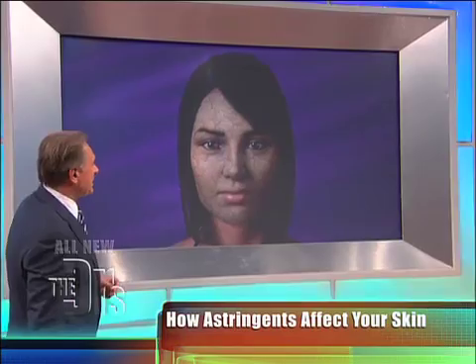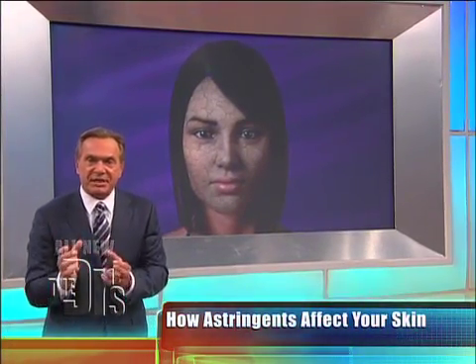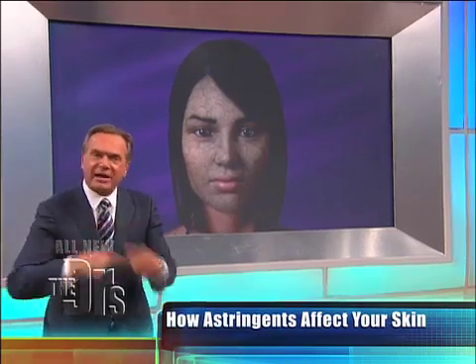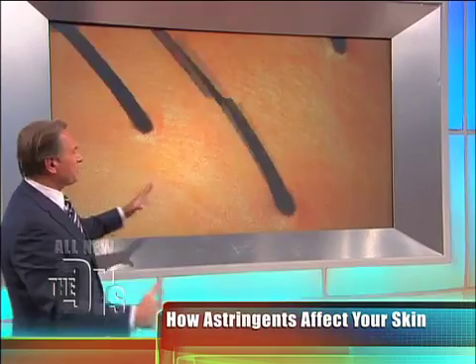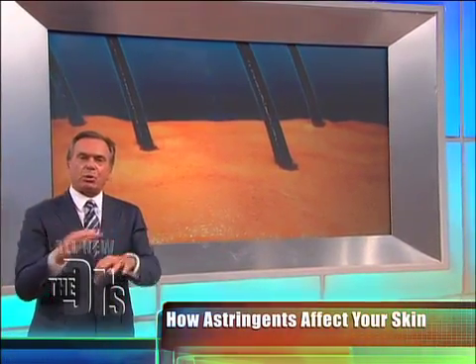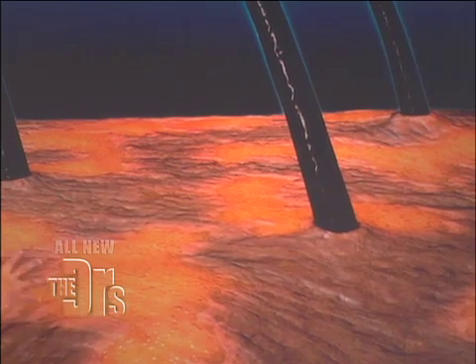Well, guess again. What that does is dry out her skin. And I'm going to show you why that actually makes the acne condition worse. Let's take a look at the top of the skin — if your outer skin starts drying, you're going to start to see that skin crack. What's that flaky skin going to do?